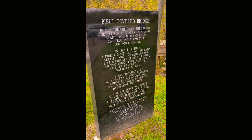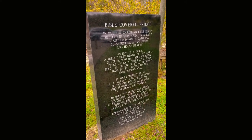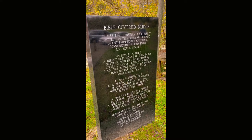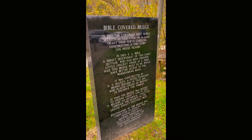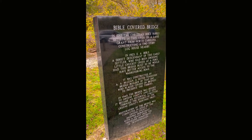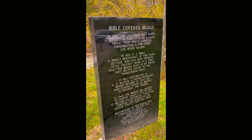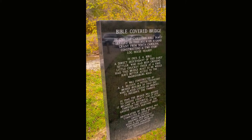Let me read this real quick. In 1783, the Christian Bible family settled in this area on a land grant from North Carolina, constructing a two-story log house nearby. Oh, I would love to see that house. I'll probably do some research and find out where the house is and see if it still stands or if the current occupant will allow exploration.